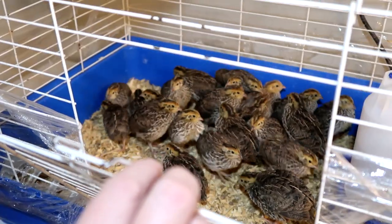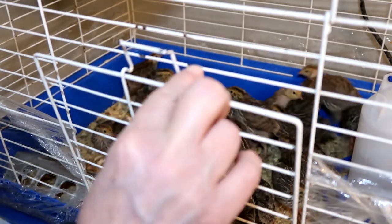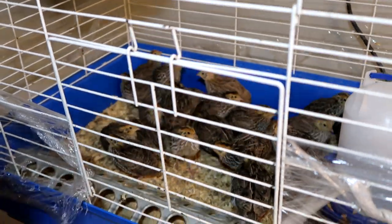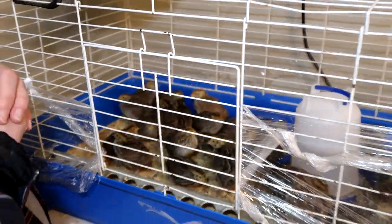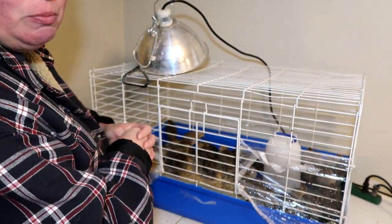They will be for sale around the 17th. We are also holding a class on the 18th about quail, and we have a few spots left — meaning two. So if you're wanting to learn more about quail, sign up for the class.